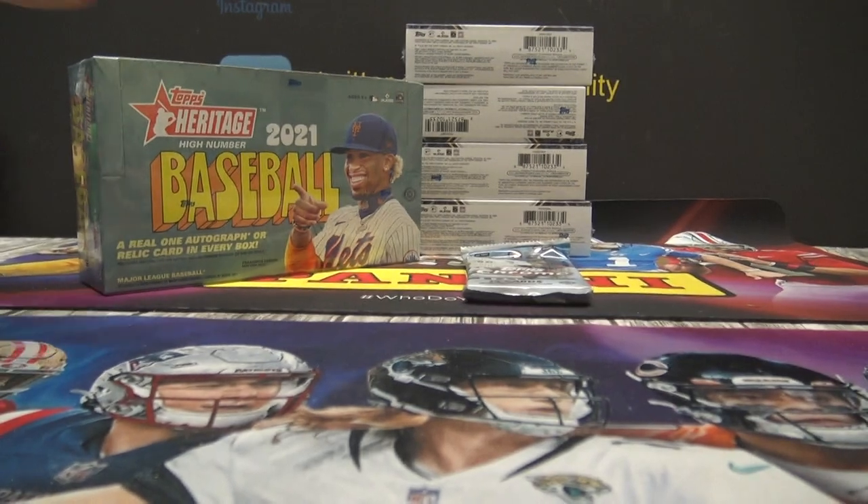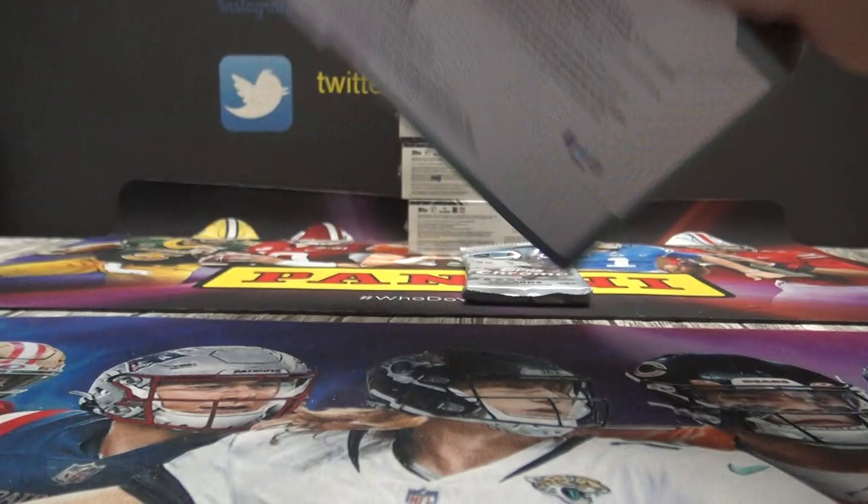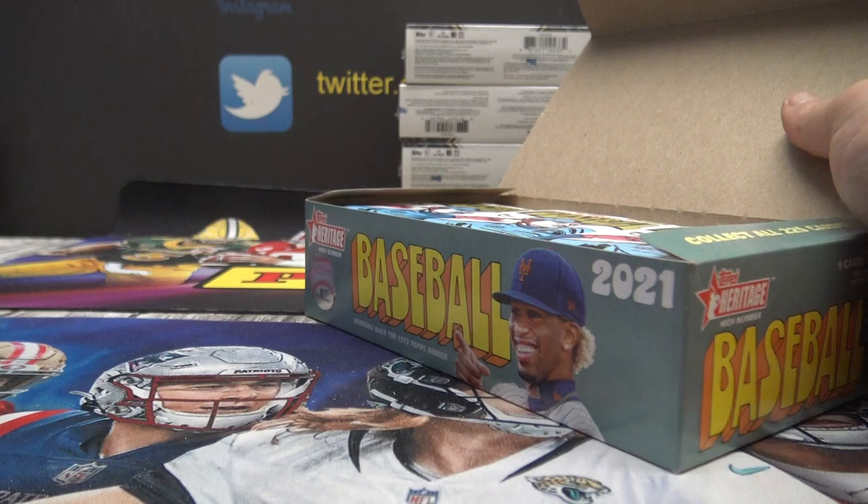Here we go. High 21 Heritage and Triple Threads and Topps Chrome. Alex Kirloff poster.